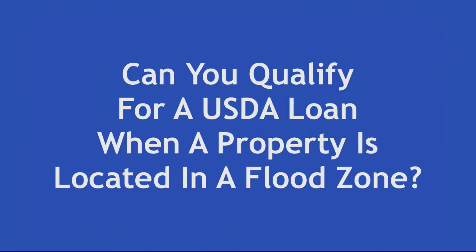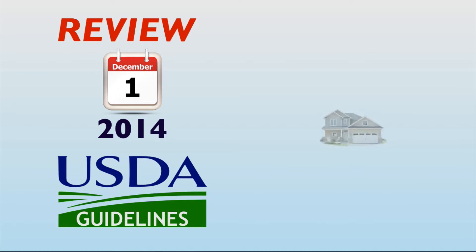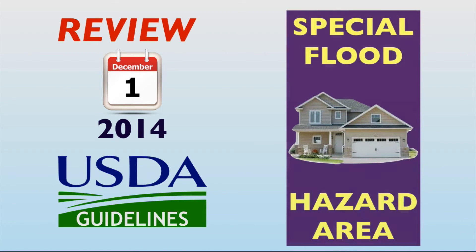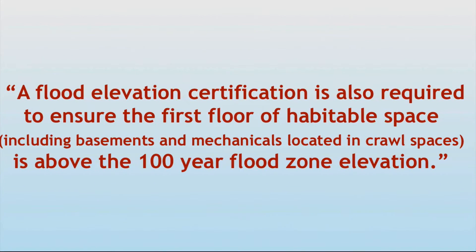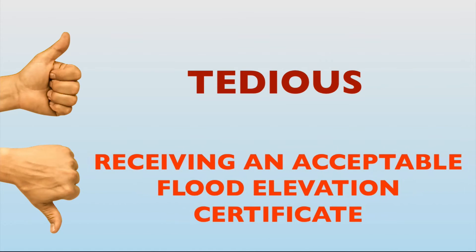So can you qualify for a USDA loan when a property is in a flood zone? As a quick review, prior to December 1st, 2014, USDA guidelines previously required the following when a property was located in a special flood hazard area: a flood elevation certification was required to ensure the first floor of habitable space, including basements and mechanicals located in crawl spaces, is above the 100-year flood zone elevation. At best, this could be a tedious process. And at worst, even if flood insurance was available, being able to move forward was contingent on receiving an acceptable flood elevation certificate.